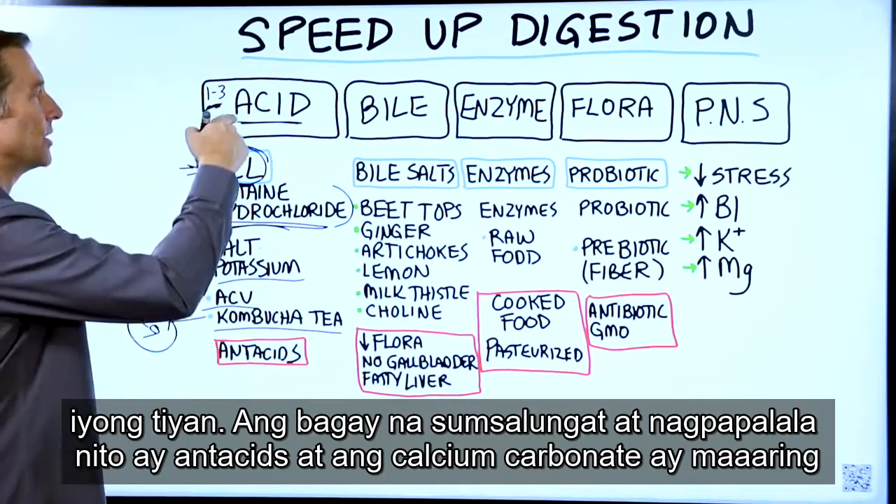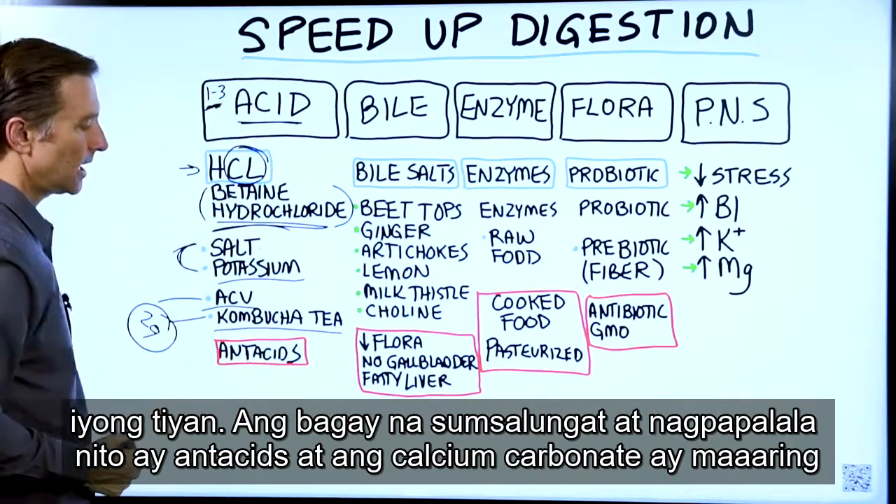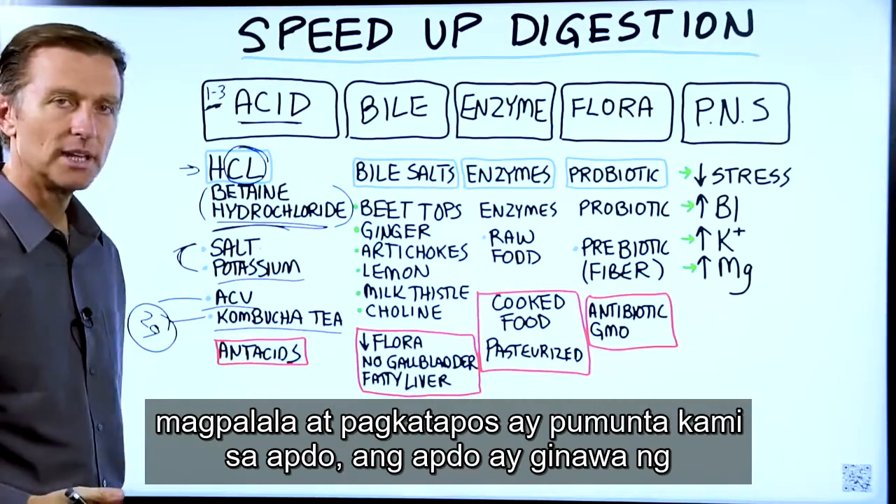The thing that counters this and makes it worse are antacids — calcium carbonate would make it worse.